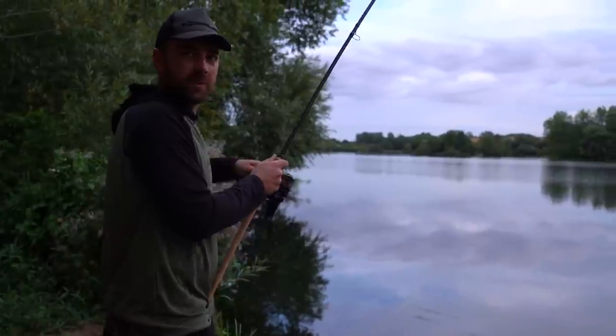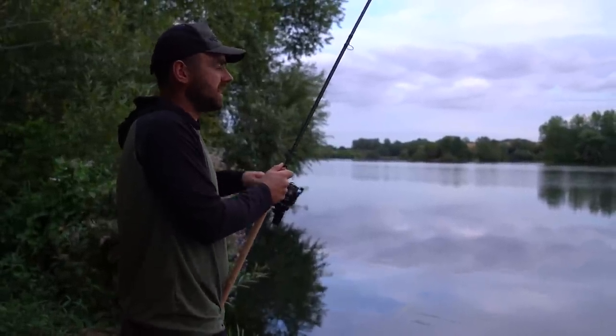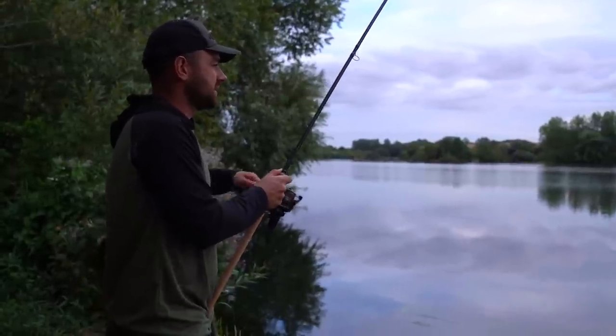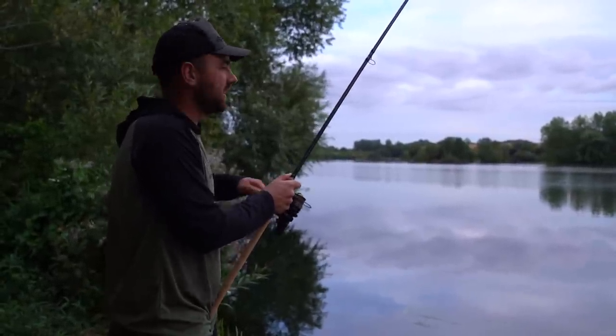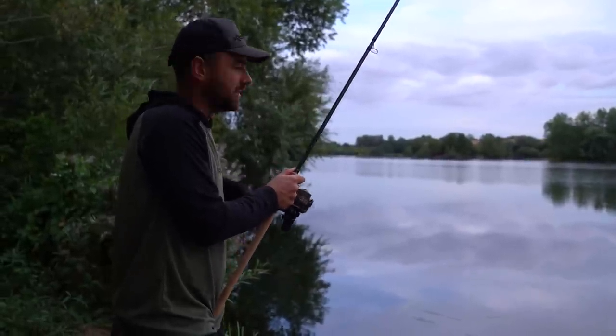I'm going to have a quick refresh of the rods — not for any particular reason, I just think with the little method feeders it puts out a nice fresh pile of bait and resets the traps. Sometimes you feel a little more confident after a recast. I'll get all three done nice and quick and then get some food on.